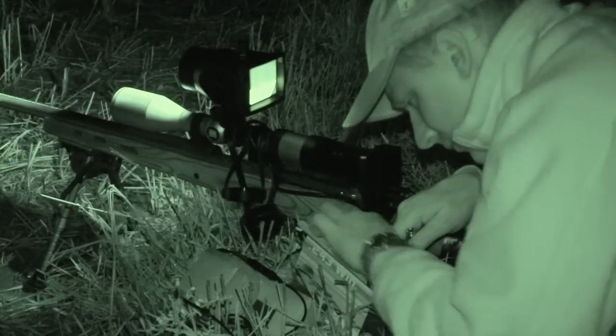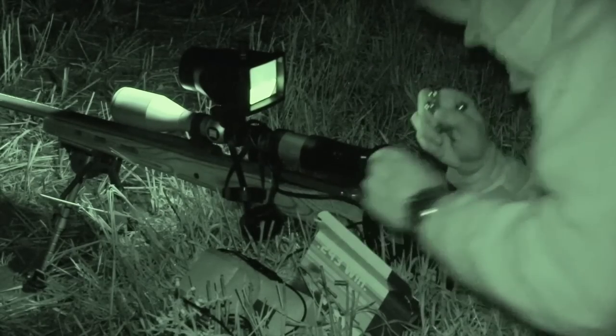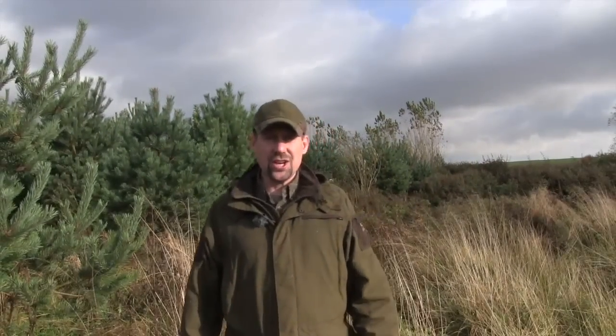The Night Sight has shown how effective it can be against rabbits, and over the coming months Byron will be adding it to his foxing set up to see how it handles this larger pest. Byron once again getting to play with all the best kit, and now the Shooting Show News.